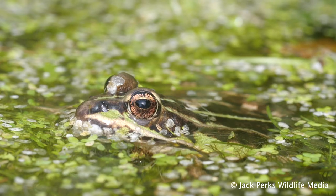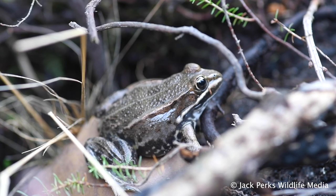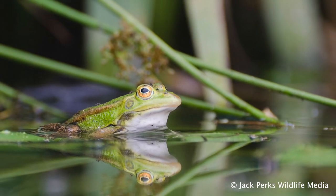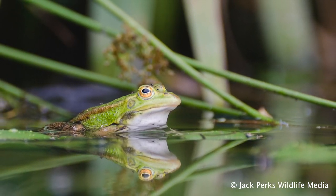It has a loud call often likened to ducks quacking. They tend to be found in damp and densely vegetated areas, preferring slow flowing waterways such as calm rivers, ponds or marshes.